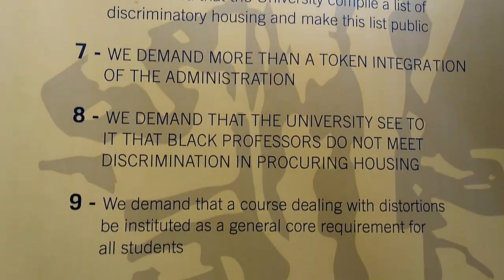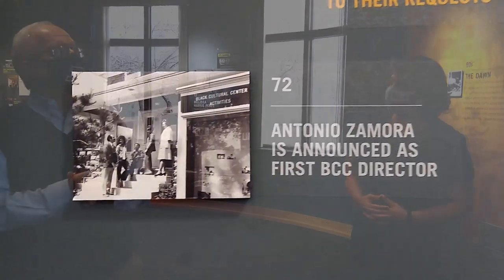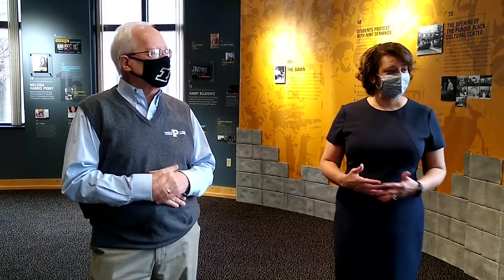The facility actually opened in 1970 in an old residential house. Two directors served on a part-time interim basis, and then in 1972 Antonio Zamora was announced as the first full-time permanent director. Under his leadership, they introduced the Performing Arts Ensemble Program — four student performing arts ensembles in dance, drama, creative writing, and choral music. These became the Performing Arts Ensemble, called the heartbeat of the Black Cultural Center, engaging students and communicating the African American experience through art and culture.